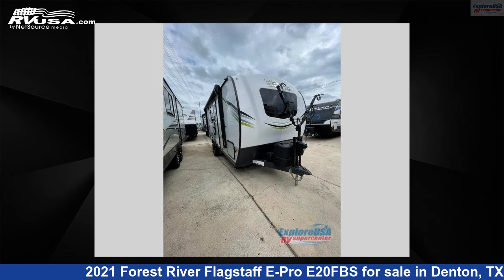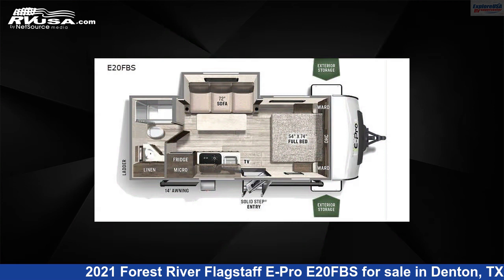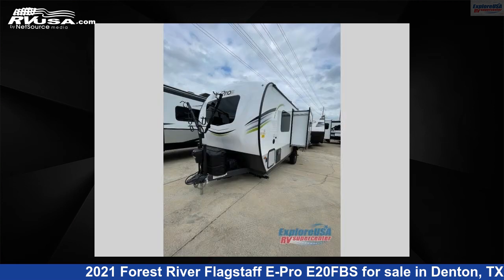This 2021 Forest River Flagstaff E-Pro E20FVS is a travel trailer RV. It is located in Denton, Texas, 76210 and is offered for sale by ExploreUSA RV Supercenter, Denton, TX.